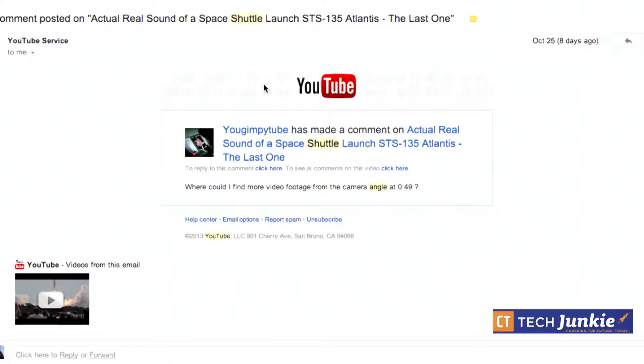Hey everybody, it's Lon Seidman with the cttechjunkie.com podcast. We've got a viewer request today from someone who saw our STS-135 audio video that we did — that really cool launch sound. If you haven't seen it, I suggest you check it out. It's really cool.